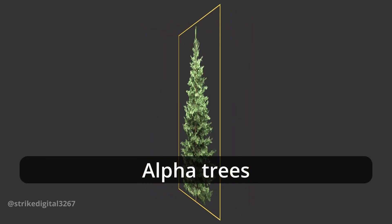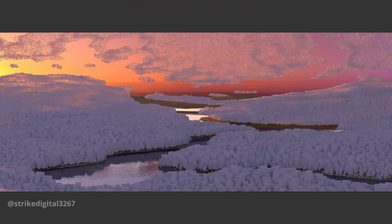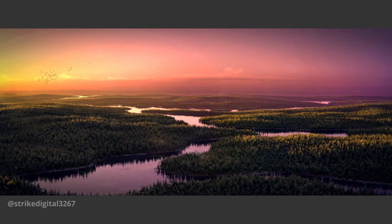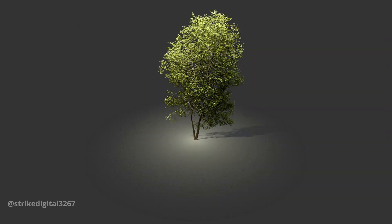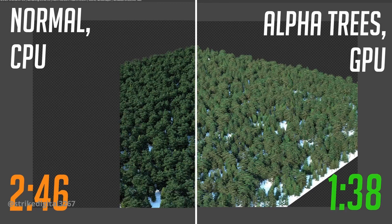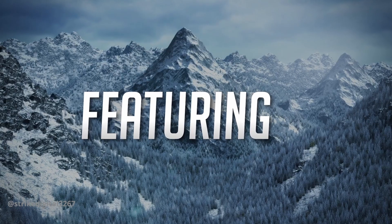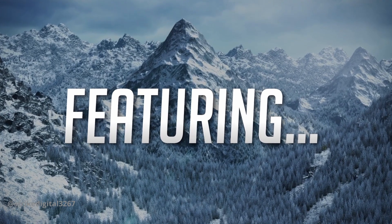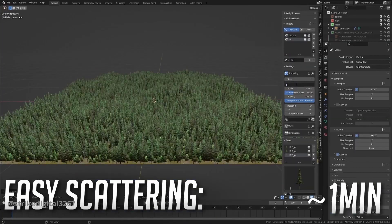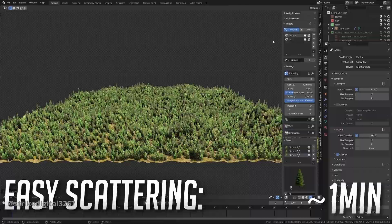Alpha Trees is magic. It allows you to display trees 10 times faster than with normal 3D trees. It's perfect for creating massive forests, or if you simply want to optimize your resources and speed up your render times and viewport experience. Alpha Trees uses tree cards with advanced material that allows them to react to lighting and translucency. You can now scatter millions of trees without crashing your computer. There are around 150 trees that you can customize to fit your needs.